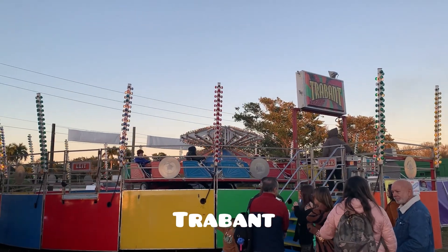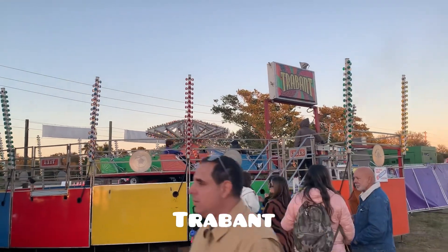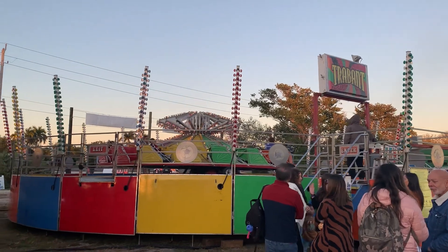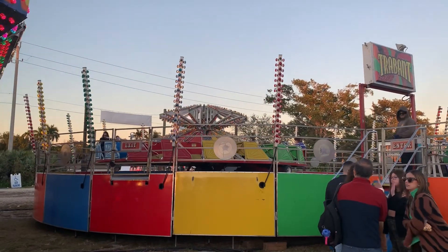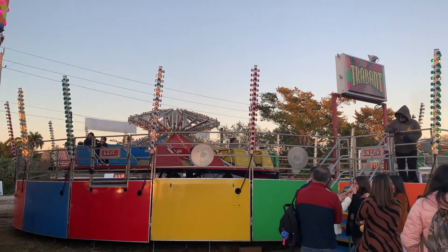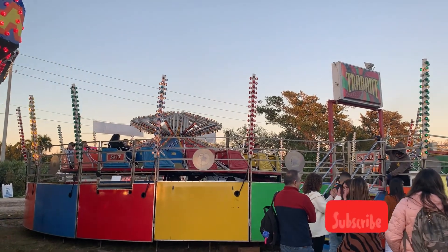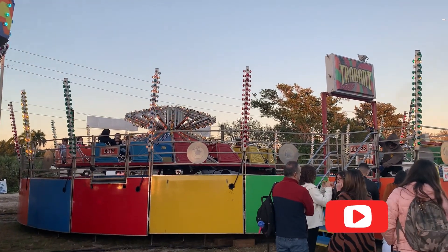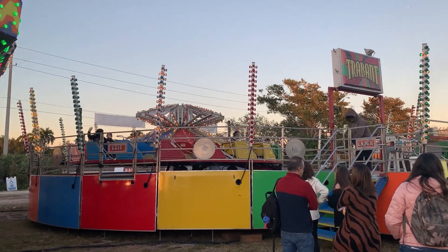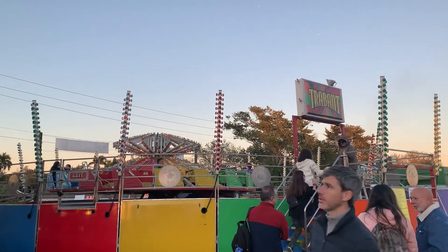Welcome back to another ride video here on the channel. Here we have the Driveair by American P&M. This one belongs to Tip Top Shows. It is getting ready to start. Looks like they're going to load a couple more riders before the ride goes off. It pauses while they load more and then they'll start it again.